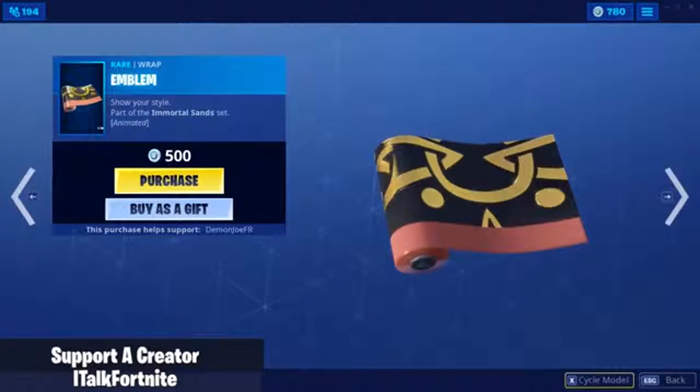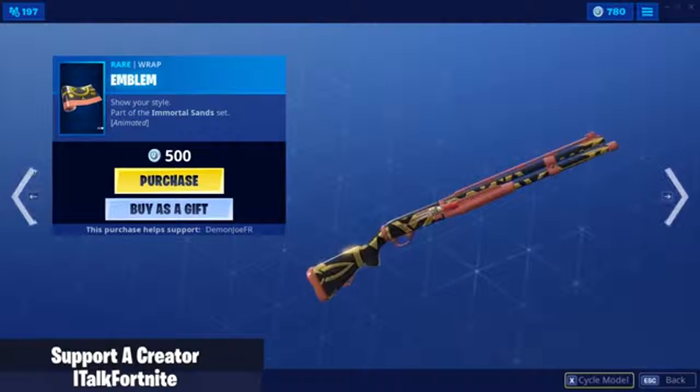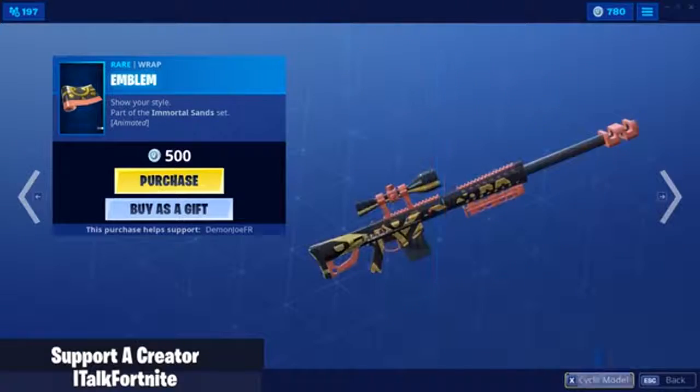We have the Emblem wrap, which is animated. Let me cycle through the models to see what it looks like. Yeah, that is really cool. We are definitely buying this as well.